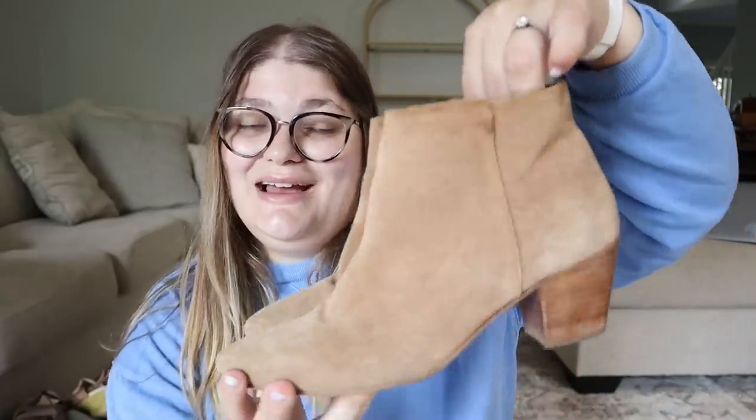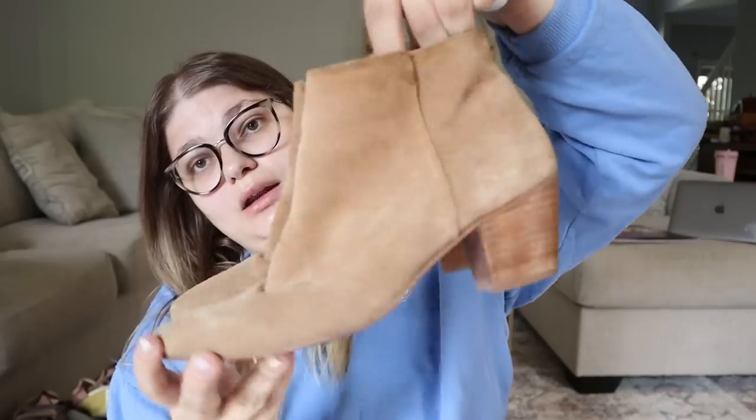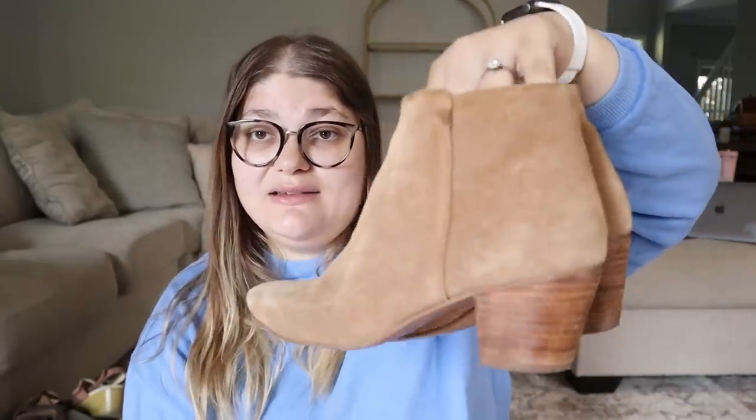Then there's this pair of Coconuts by Matisse little booties — in great shape, pointy toe, actual suede, real leather, really good condition. It looks like somebody was trying to sell them somewhere — there are marks on the bottom. These are a size 9, which is my size, so even if I decide not to resell them I'd keep them for myself. I think I can probably resell those for right around $35, maybe $25 if they don't move quickly.